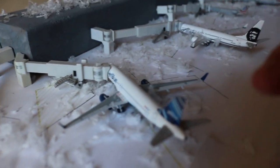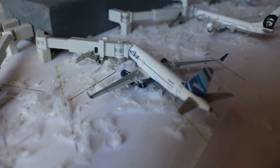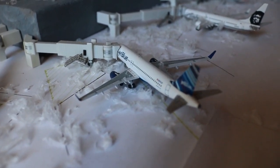Here we have a JetBlue Airbus A320 — the Barco Hotel Velocity Models livery. He's loading up right now. Had the overnight due to the weather, and he'll be heading back to New York JFK today.